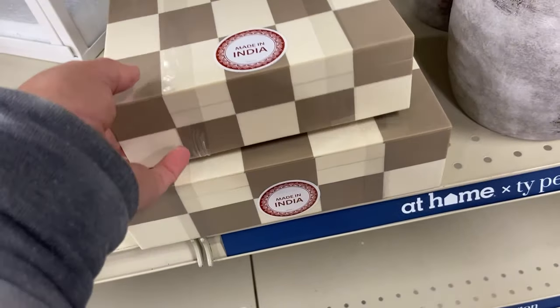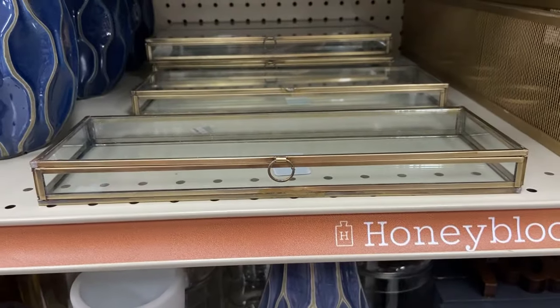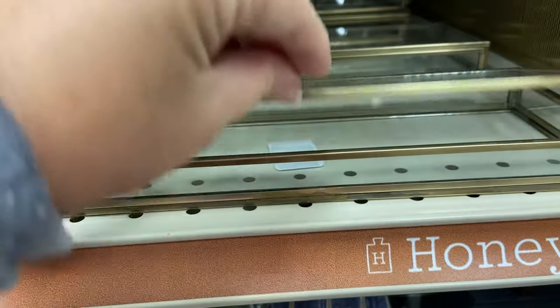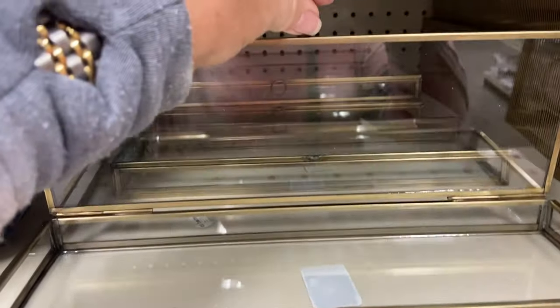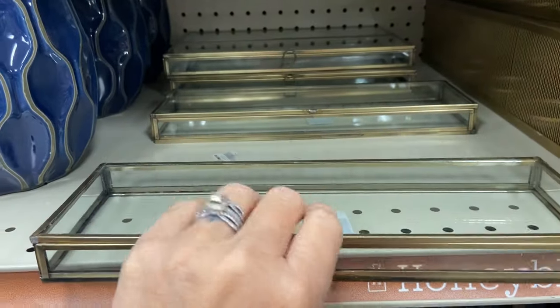I found that I was really drawn to the Honey Tree Bloom collection. These checkered boxes were a part of that, as well as this beautiful glass and brass box. It gave me a very vintage, old world European vibe that I'm very much drawn to.